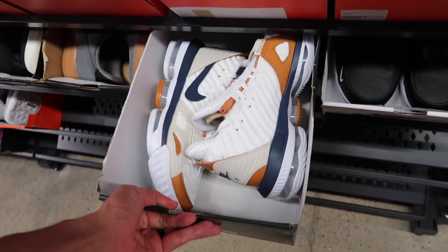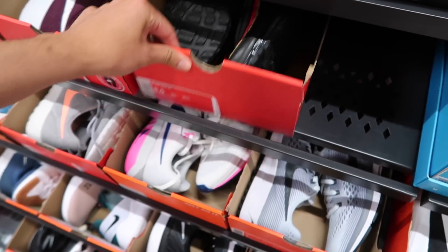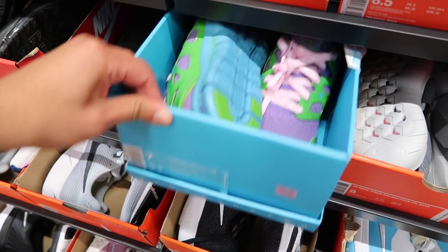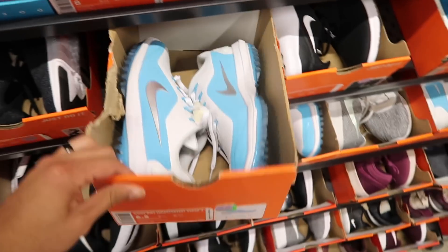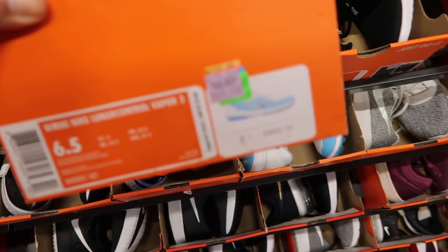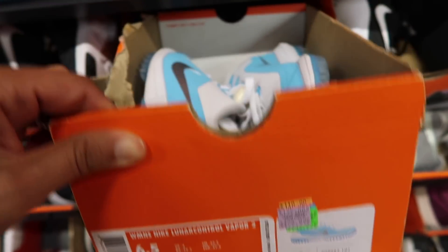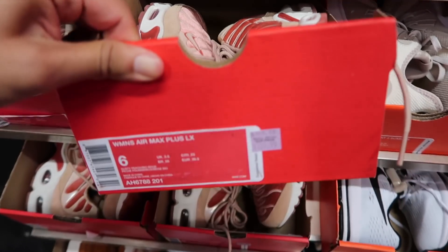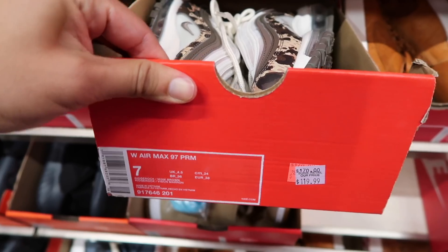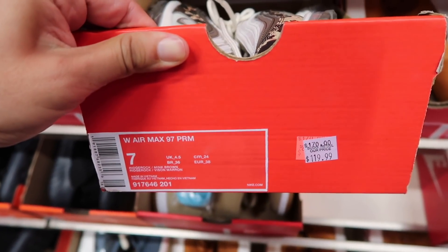LeBrons retail, women's Air Max 97 retail over here on the back wall. Dorn Becker Free Run $79 plus 30. Also got golf — look at these guys being sneaky, raising up the price: $59 went up to $99 just in time for the sale. Women's Air Max Plus $109.99, women's Air Max 97 Premium at $119.